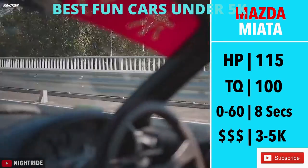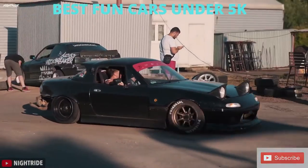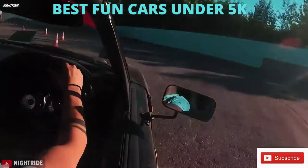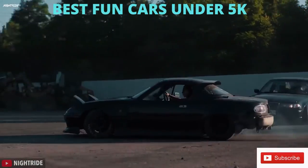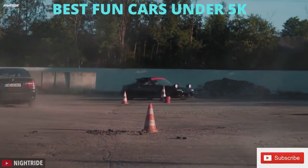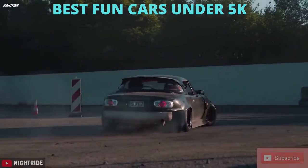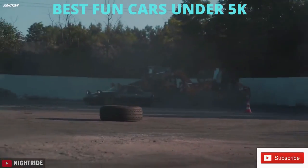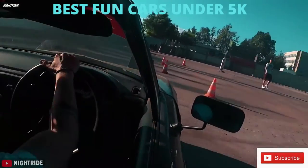115hp, 100 torque, however it only weighed 2,000 pounds, so it was peppy, and it went 0-60 in 8.1 seconds, tied to a 5-speed manual. If you're someone who has access to a more practical car, or don't live in a winter climate, the NA Miata is a car that will not disappoint you. Especially if you prioritize fun factor vs raw power and want to get into modifying, as the NA Miata has a great aftermarket and can be an awesome place to start.